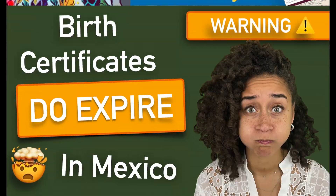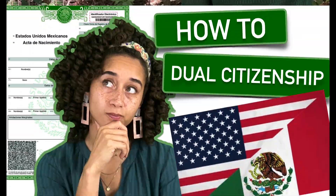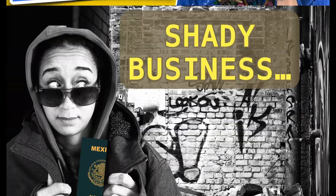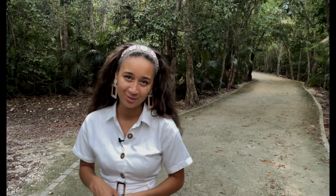My name is Alia, and the goal with this channel is to make all things Mexico sound not so foreign to foreigners in Mexico. Whether you're just visiting Mexico, passing through, or establishing roots, join the journey and let's get mixed in Mexico.